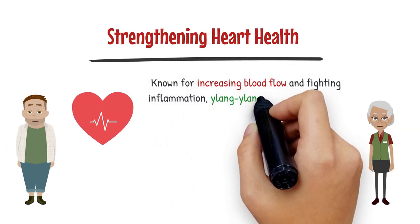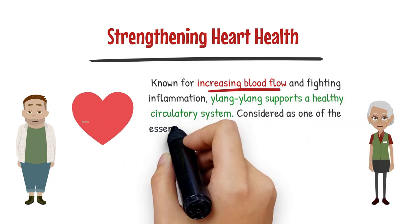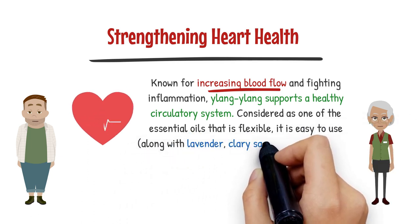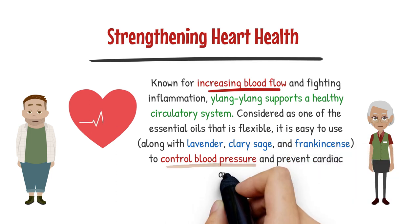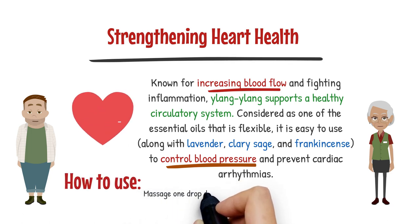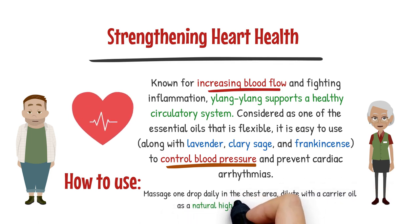Known for increasing blood flow and fighting inflammation, Ylang Ylang supports a healthy circulatory system. Considered a flexible essential oil, it is easy to use along with lavender, clary sage, and frankincense to control blood pressure and prevent cardiac arrhythmias. To use it, massage one drop daily into the chest area, diluted with a carrier oil, as a natural high blood pressure remedy.